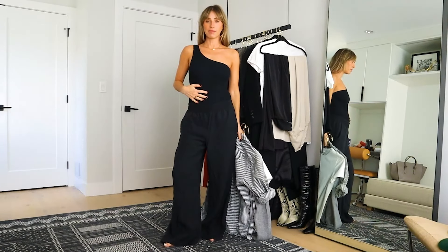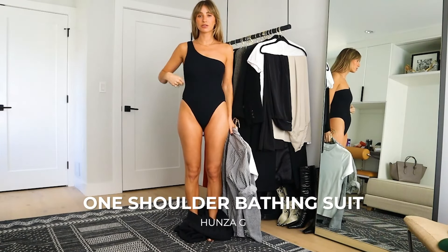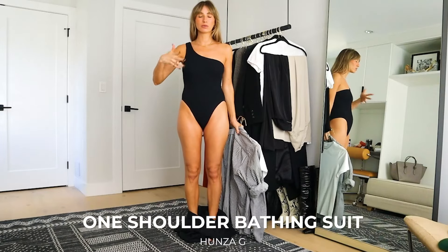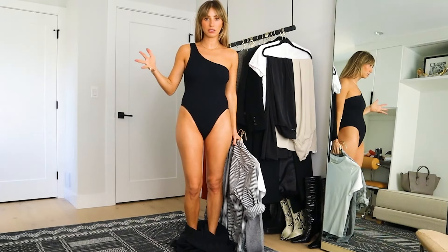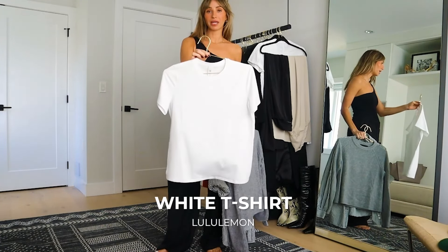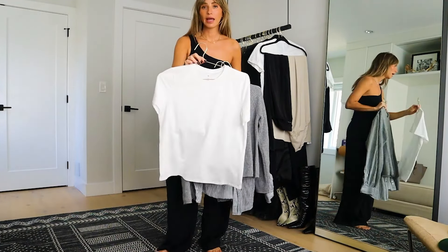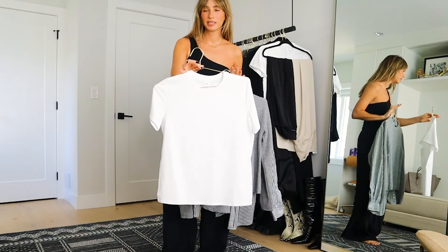For tops, we've got my bathing suit — this is a one-shoulder Hunza G bathing suit. It's my absolute favorite, I feel really comfortable in it and it also doubles as a top. I find it such a versatile piece for vacation. And then we're also going to do a plain white t-shirt. This one is from Lululemon, one of my new favorites. It's got a little bit of stretch in it, which I love, and it's super soft. I also really like the neckline.